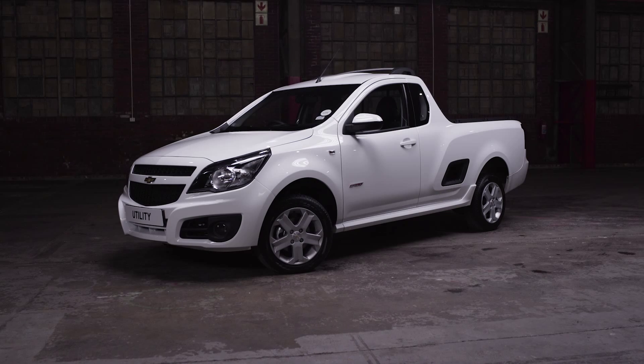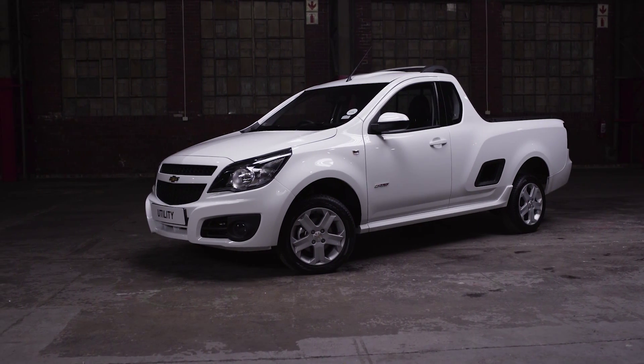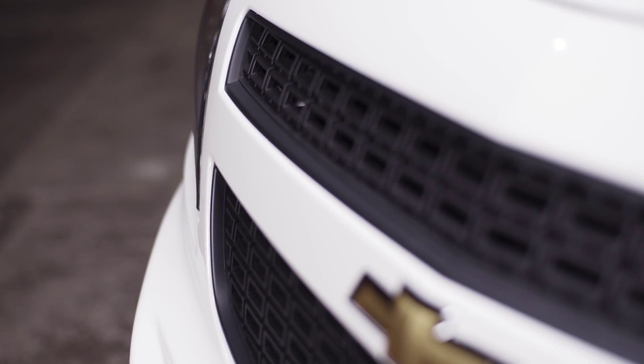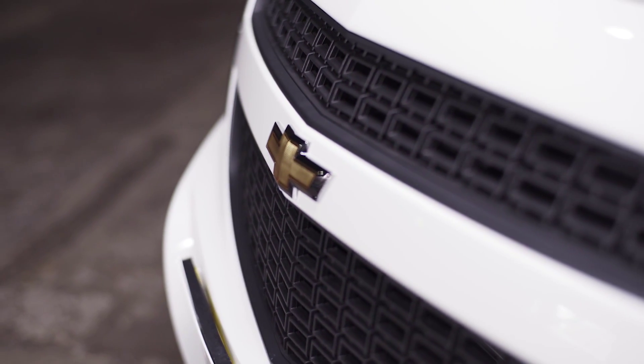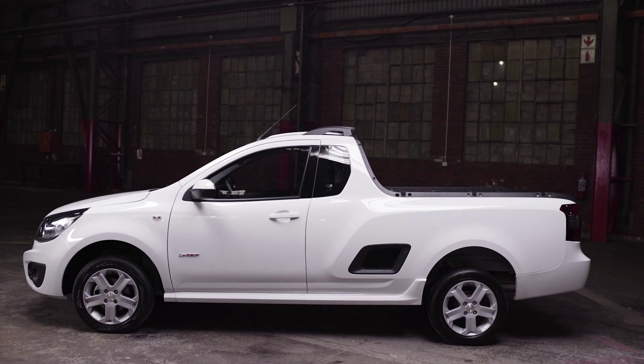The 3rd generation Chevrolet Utility has a look that is instantly recognizable as something special. This cost-effective bucky offers outstanding performance and fuel economy, impressive versatility, a class-leading infotainment package and state-of-the-art safety features. I'm going to take you through some of the reasons the Utility is the right choice for you.